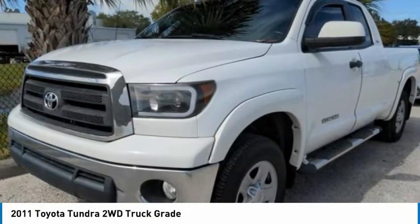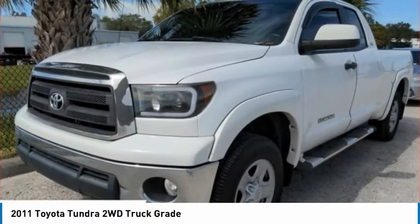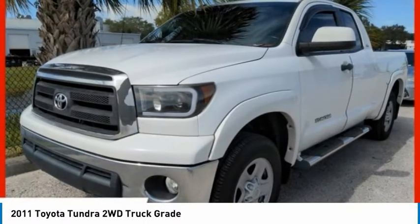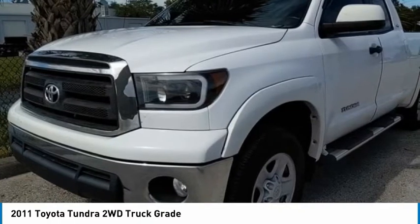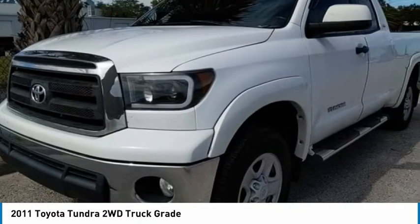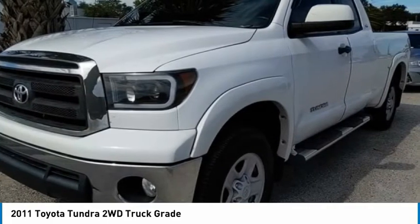The Tundra has a number of unique features useful for those using it as a work truck, including extra-large door handles, a deck rail system, and an integrated tow hitch. Included as standard are vehicle stability control, traction control, electronic brake force distribution, anti-lock brakes, and tailgate assist.